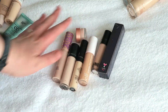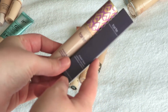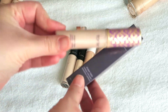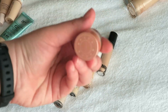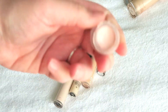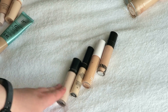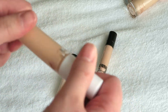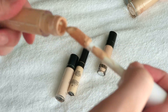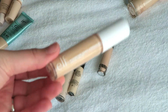Next we'll do concealer. I have two Tarte Shape Tapes — I really like these concealers but one is getting kind of old, so pretty soon I'm about to just throw it out. I'm going to keep both of these. I also have this Becca under eye corrector in a mini size, and I'm going to keep this one. I'm going to declutter this e.l.f. one because it's a hydrating one but I just don't really like the formula — I think it looks really dry actually on my under eyes, which is where I mostly use concealers. So I'm going to declutter this one.